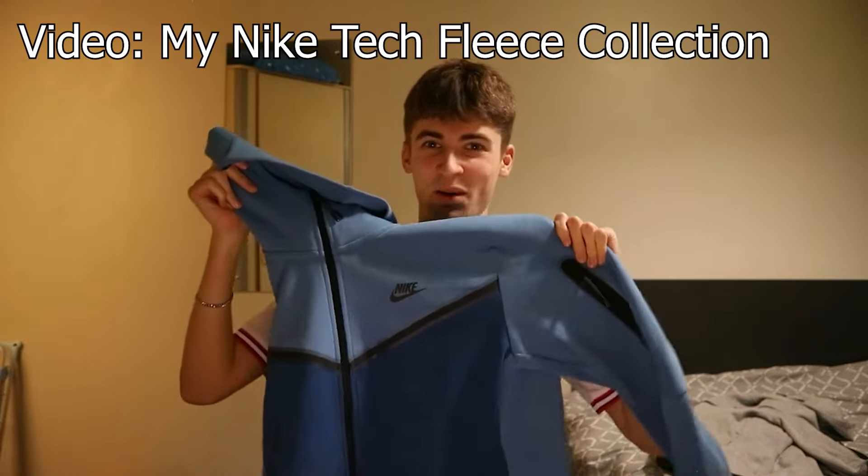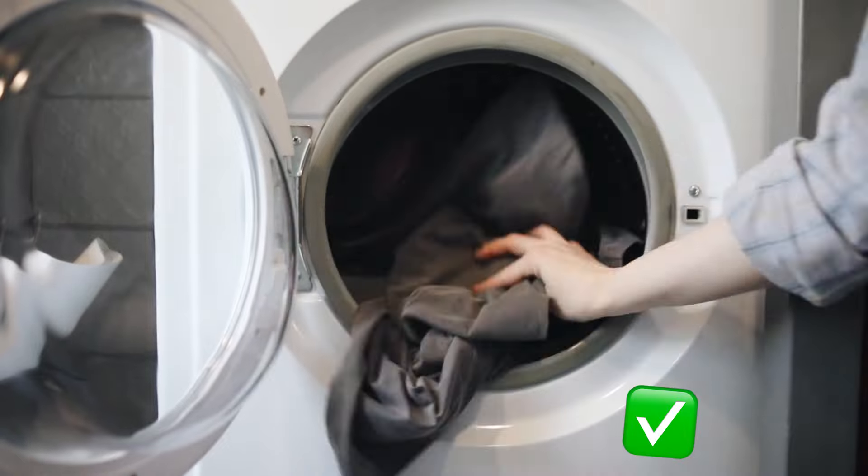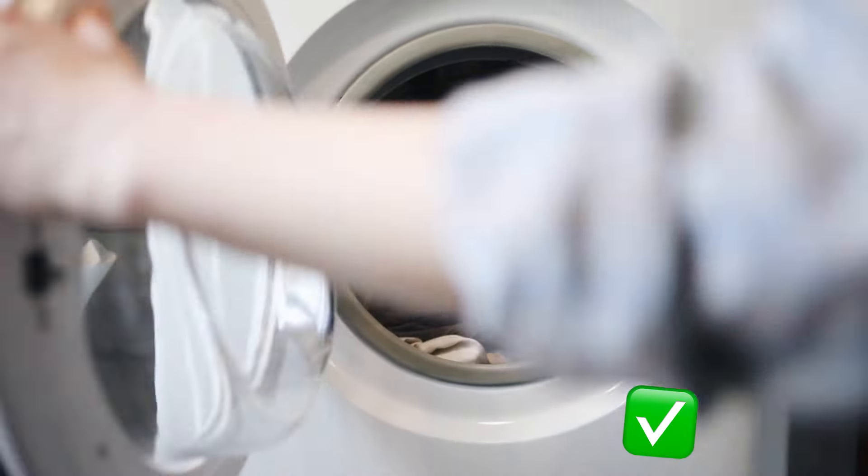Now, this is going to be a really quick one: durability. Which tracksuit lasts longer? Well, I can tell you right now without hesitation — the Nike Tech Fleece. I've had some of my Techs for years, and they are in the exact same condition as when I bought them. They don't really shrink in the wash. Neither does the Ralph Lauren. And the Nike Tech Fleece, from my experience, doesn't really bobble from washes like the Ralph Lauren tracksuit does.